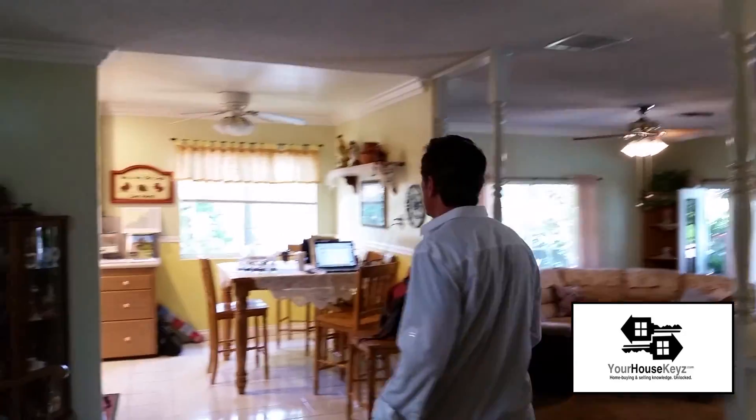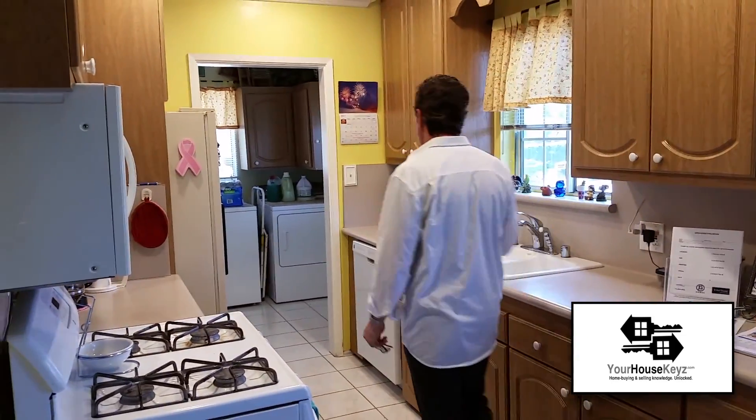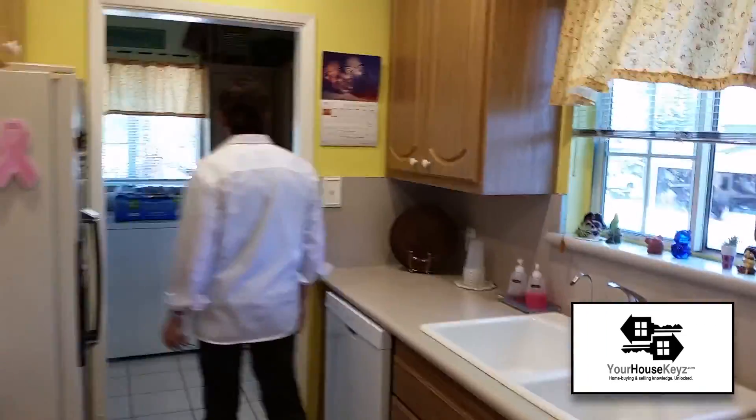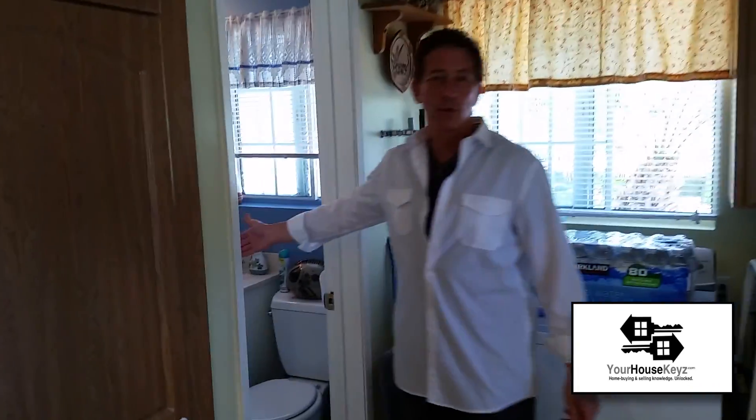The fourth bedroom is used as the master. If you wanted to make this a three-bedroom with a master ensuite, you could take the other bedroom and expand. The kitchen is a galley kitchen but nicely laid out. All appliances are included — the microwave, refrigerator, and in the laundry room, the washer and dryer. There's also a three-quarter bath right back here.